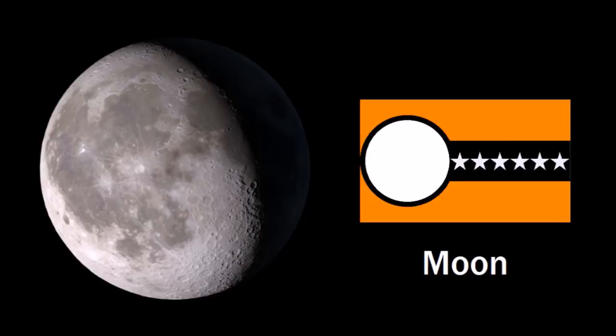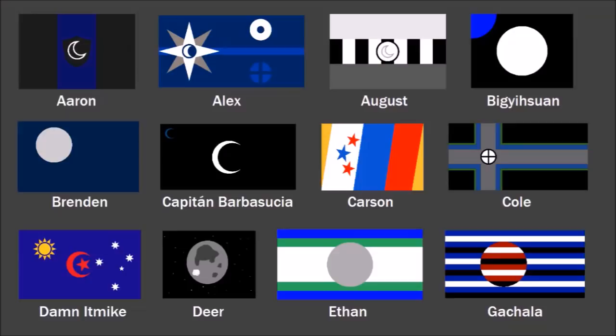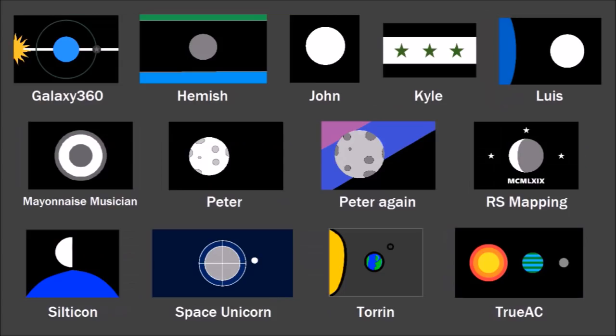I don't really count these, but they're kind of funny — Vexillology Hub made two flags: one for if the moon was communist, and one for if the moon was fascist, like an alternate history kind of thing. The designs are kind of cool, actually. Anyway, here are all your other flags for the Earth's moon, and now let's move on to the next planetary system: Mars.